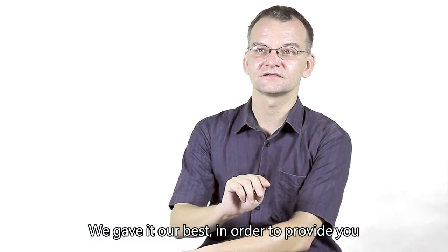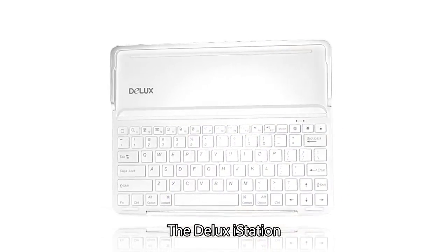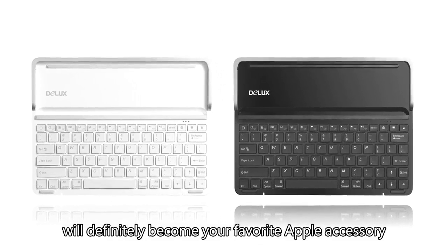We gave it our best in order to provide you with the best user experience. The Deluxe iStation will definitely become your favorite Apple accessory.